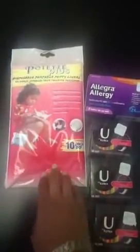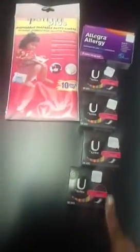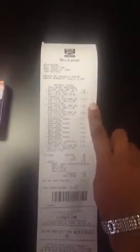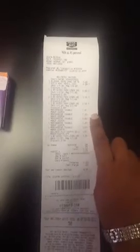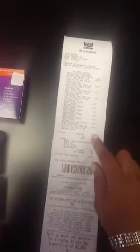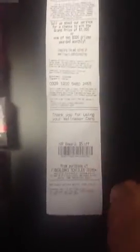Moving on to the second transaction — it's pretty much almost the same thing. I got another Potty Liners at $4.99 and got a $5 up reward. I did another Allegra in this transaction, paid $0.29. The U by Kotex are also on sale for $1 this week and we have a $1 coupon. You can see my coupons coming off: $7, then $1, $1, $1, $1, $1. I used the $5 up reward from the first transaction, and out of pocket was $0.28 for all of those items, and I got back my $5 up reward for the Potty Liners.